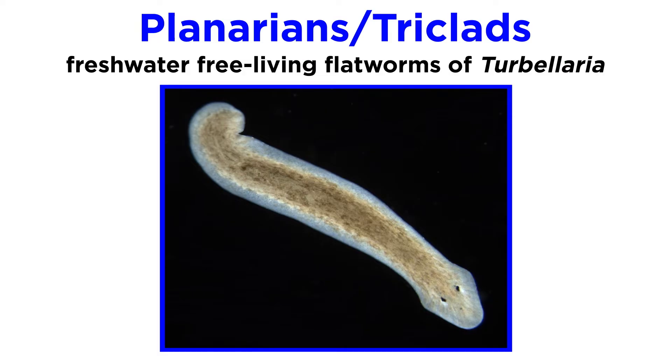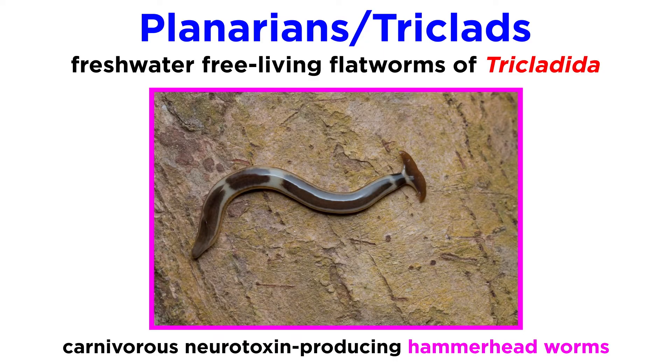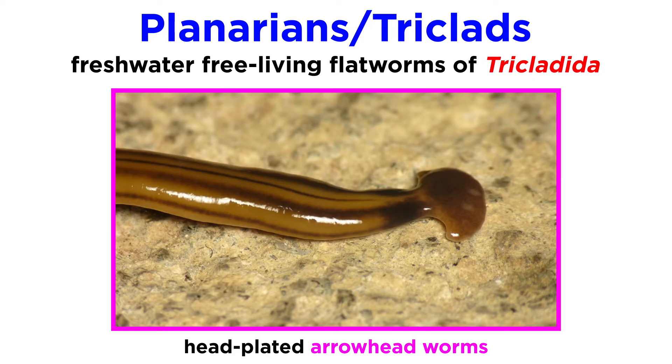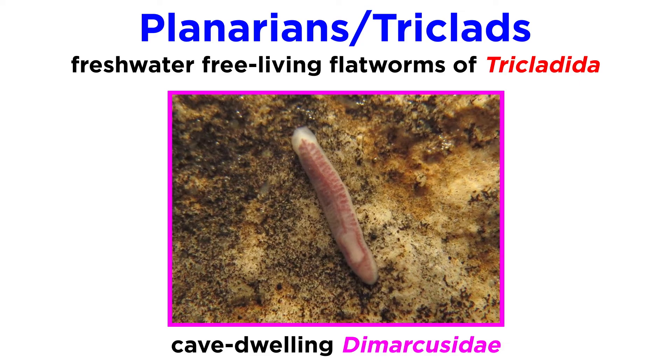Planarians, or triclads, are one of the many species of free-living flatworms traditionally placed in Turbularia, now considered to be part of the order Tricladida. They include large carnivorous, neurotoxin-producing, land-dwelling species like the hammerhead worms and the head-plated arrowhead worms, along with the freshwater-dwelling Dugesia, the cave-dwelling Dimarcusidae, and many others.